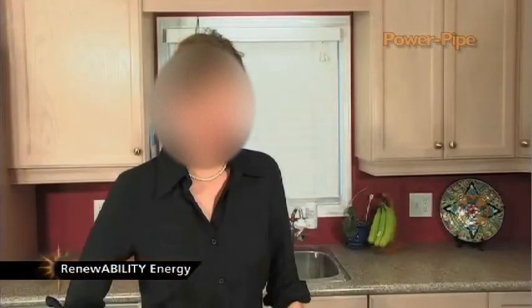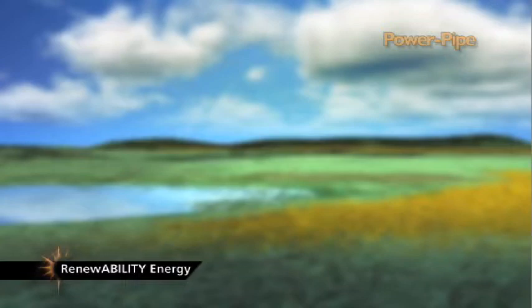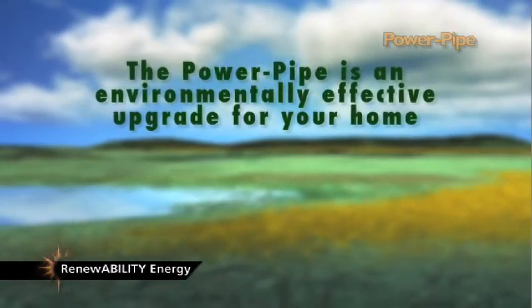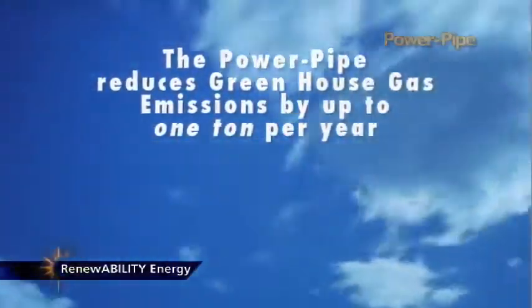No pumps are needed, there is no maintenance, and the Power Pipe will save you money quietly for decades. Not only does it save you money, but installing a Power Pipe is also one of the most environmentally effective upgrades you can do, because it will reduce greenhouse gas emissions by up to one ton per year.